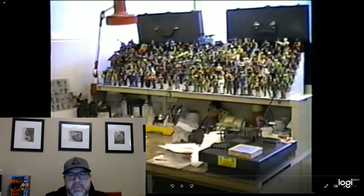Hey everybody, welcome and thanks for coming today. For those of you who don't know me, my name is Dan Klingensmith. I'm an avid Joe fan and collector.